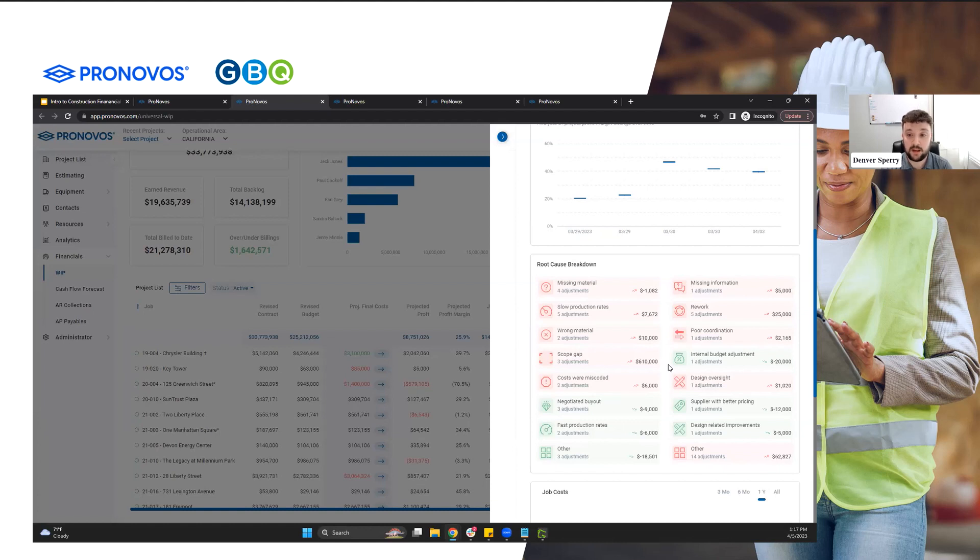Every time we do a government job or a school job, our production rates are a little bit slower than what we'd like to see. So maybe on those estimates going forward, we account for that ahead of time. It's just something that I think we don't see many, if any, other programs out there that are able to track this kind of detail.